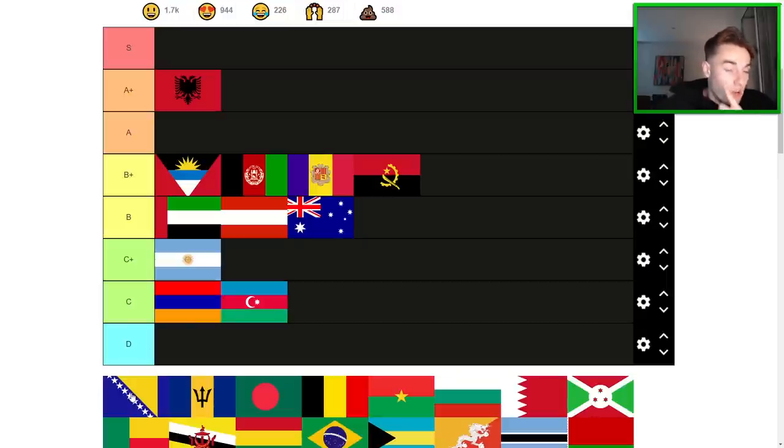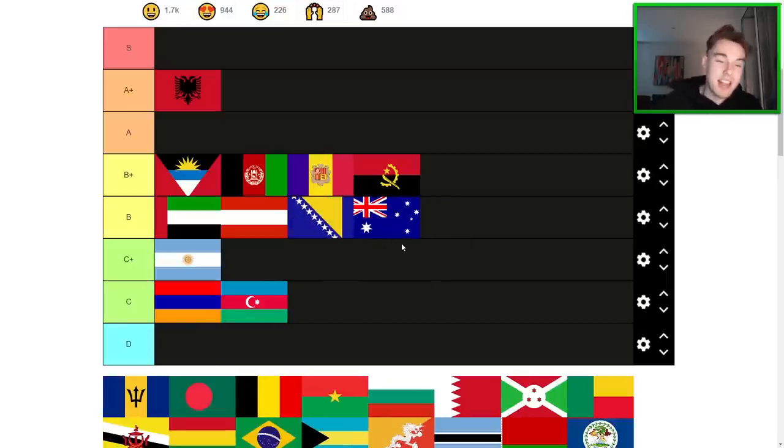Bosnia — a good flag. Honestly somewhat overrated, in my opinion. I think this is another B-tier flag. It suffers from the fact that the stars are kind of too tightly packed together, and they cut off one on the bottom and one on the top. It just doesn't quite sit right with me to give it a higher rating. It is a cool flag though — one of the ones with the most potential so far.